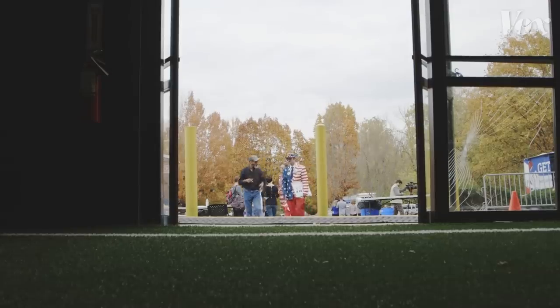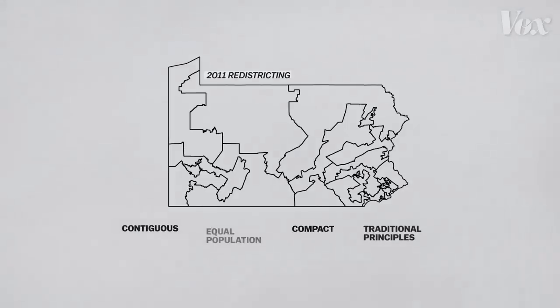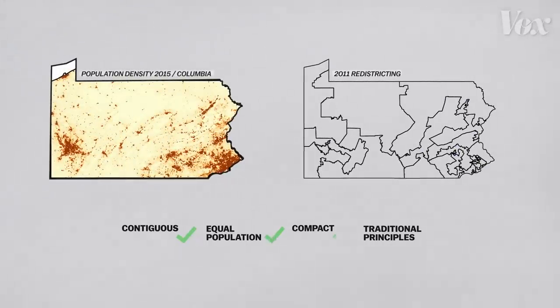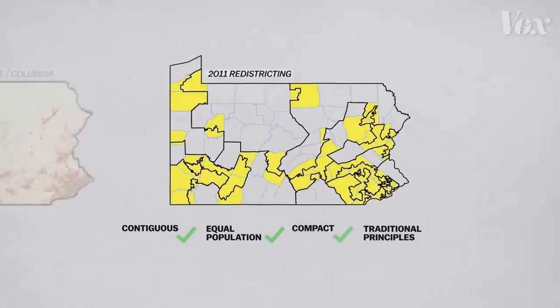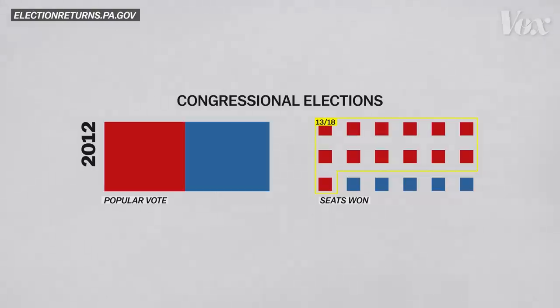Pennsylvania's districts were deemed partisan because of that last guideline. If you look at the 2011 map, the lines are all contiguous and each district has a roughly equal population. But the map also divides up several counties, which violates traditional districting principles. And that made it easier for Republicans to win congressional seats in the state. The popular vote in the House race was basically equal in both elections that used this map, but the Republicans won more than twice the number of seats in Congress.